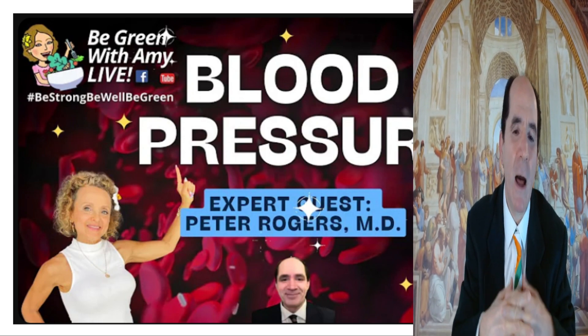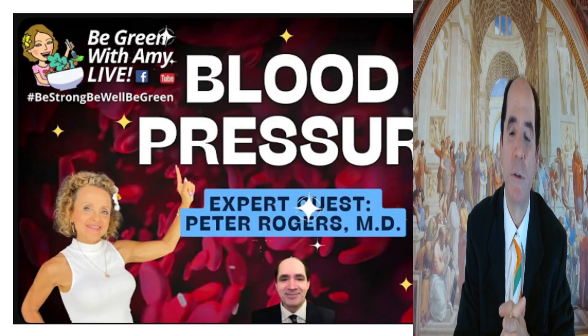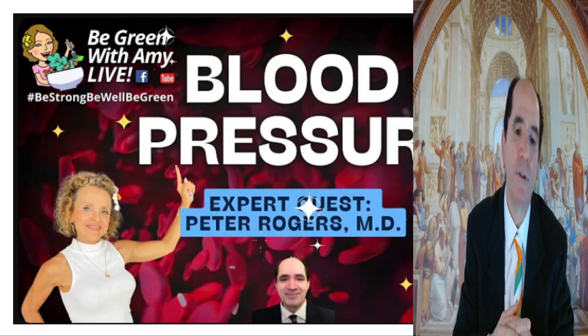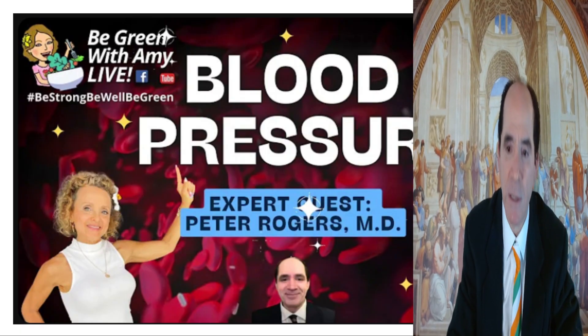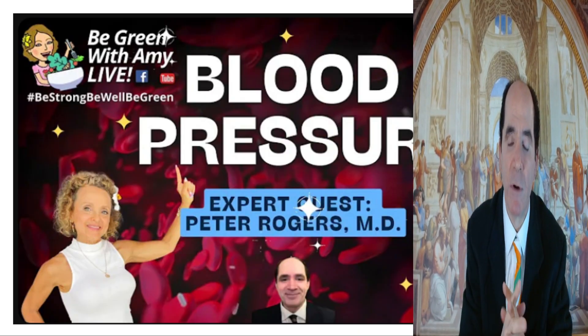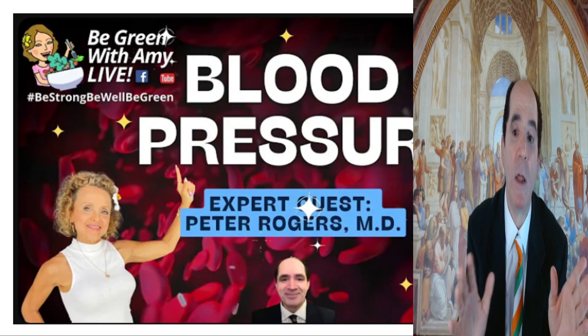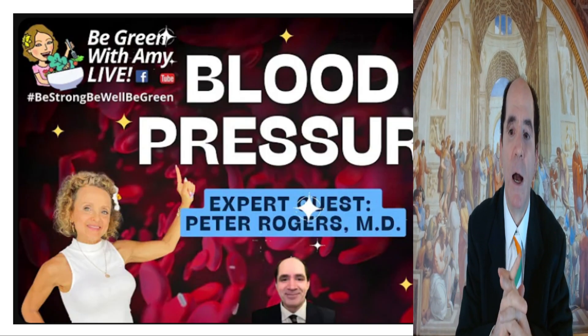It requires understanding blood, understanding amyloid, and understanding endothelial glycocalyx and endothelial dysfunction. It sounds complex, but it's all going to be simple — I'm going to make sense out of it all. It also requires a little understanding of hematology, neutrophils, all of it.